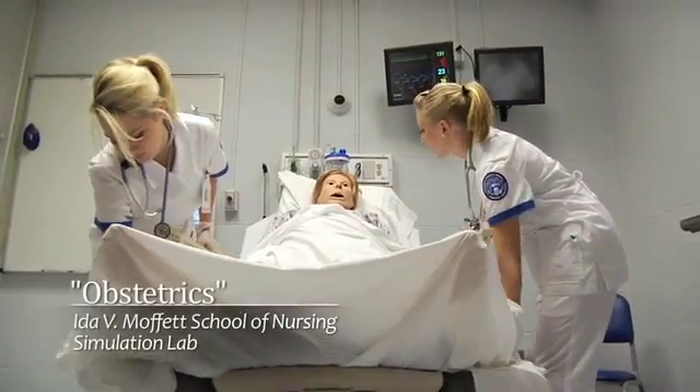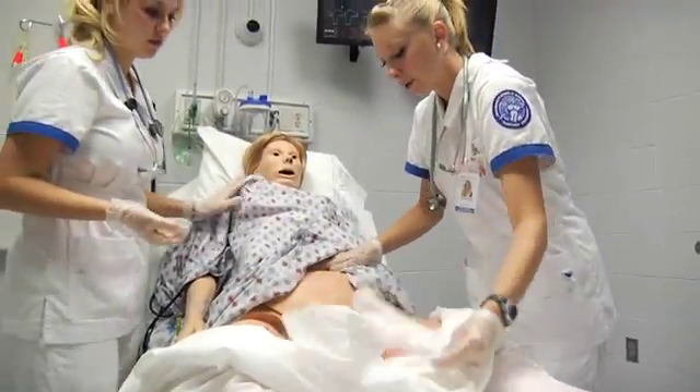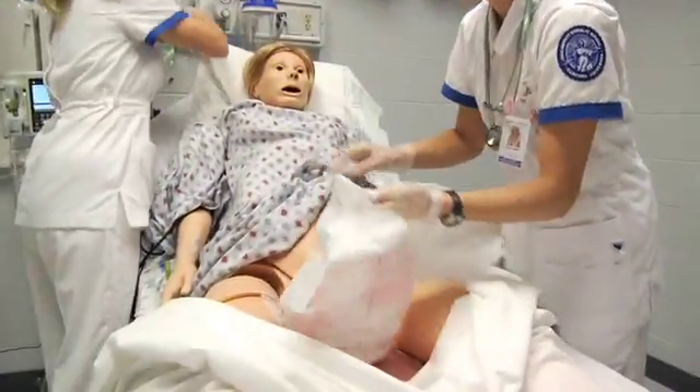Our next patient was Noelle, a 33-year-old female who had just delivered her first baby four hours ago. She had high blood pressure during labor and was started on magnesium sulfate. When nurses returned to check on her, she said she was feeling dizzy, so we laid the head of the bed down. We assessed her fundus and her bleeding and saw that she was hemorrhaging.